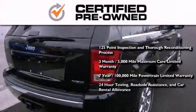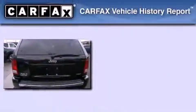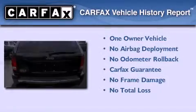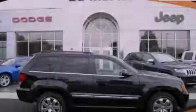Also included is 24-hour towing, roadside assistance, and car rental allowance. This Jeep has had only one owner, and it qualifies for the Carfax buyback guarantee. Contact us today to arrange your test drive.